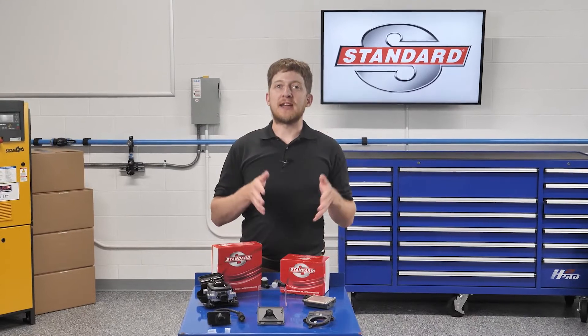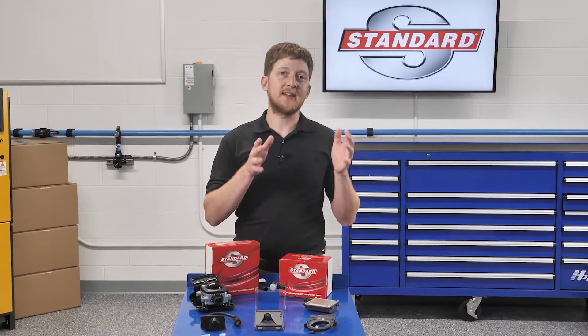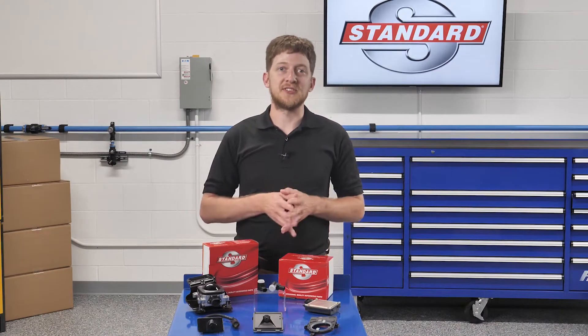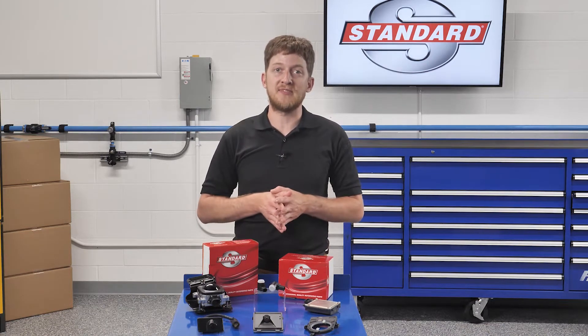ADOS features use cameras, radar, laser, and other sensors to detect and analyze what is around the vehicle. The control units use this data to alert the driver to potential dangers, and in some cases the system can intervene to avoid a collision or keep the vehicle in its lane of travel. The function and design of ADOS features will vary greatly from one manufacturer to the next, but the end goal is always the same: safety.